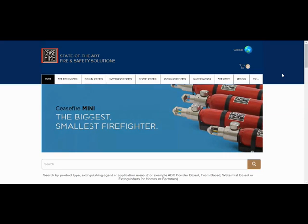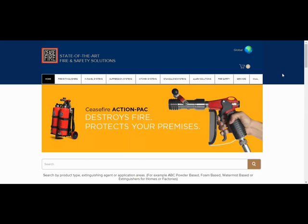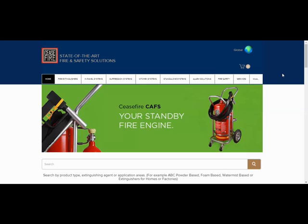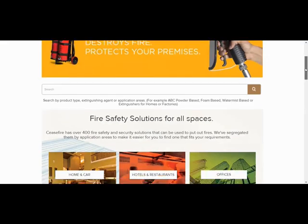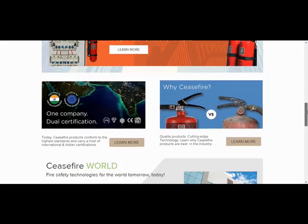The Ceasefire website has been developed so that a visitor can not only browse products and make purchases, but also learn about the products and the company itself. If we scroll down the homepage, we can see sections which talk about the certifications that the company's products have.